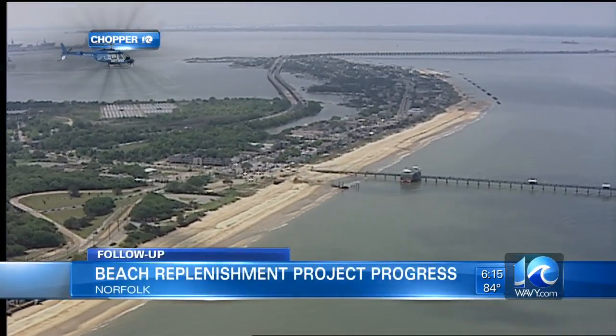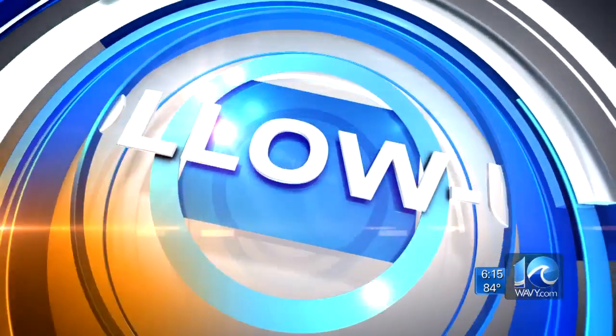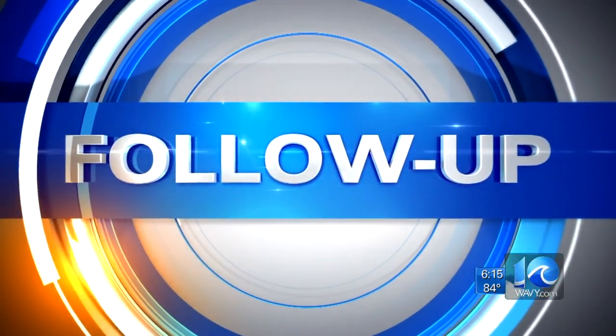Look at where all that sand is coming from. 10 On Your Side's Matt Gregory takes us to the middle of the bay for that story. In Ocean View, the beach renourishment project continues to fill the sand here in the Willoughby Spit area. Today we've got an inside look into how the sand gets from the bay and onto the shoreline, as well as how well this replenishment project has held up against the recent round of storms.